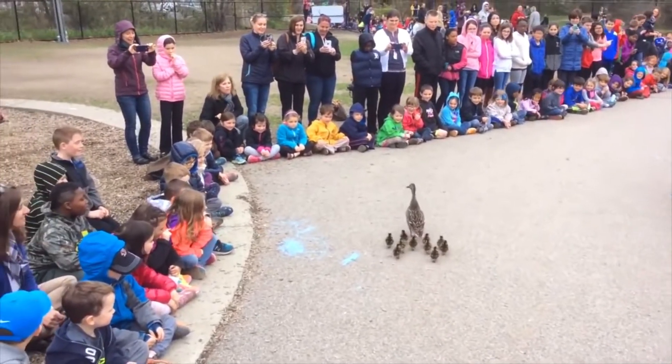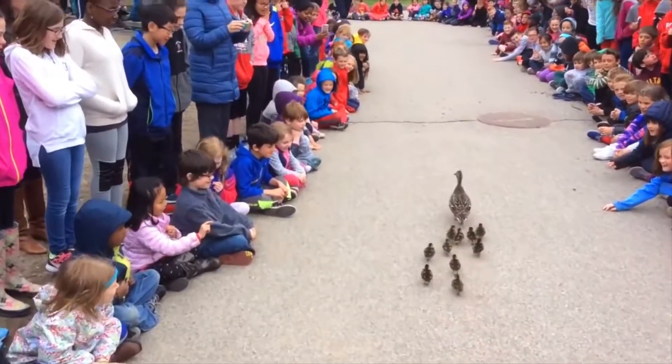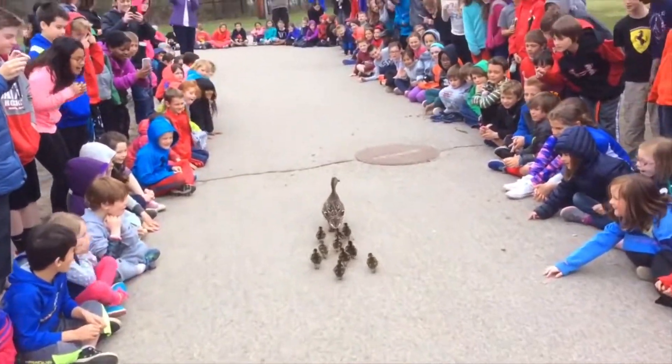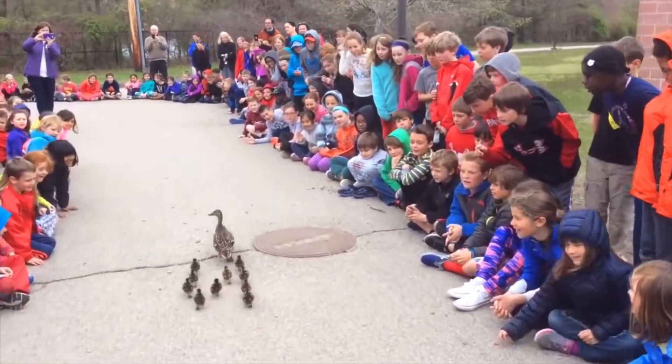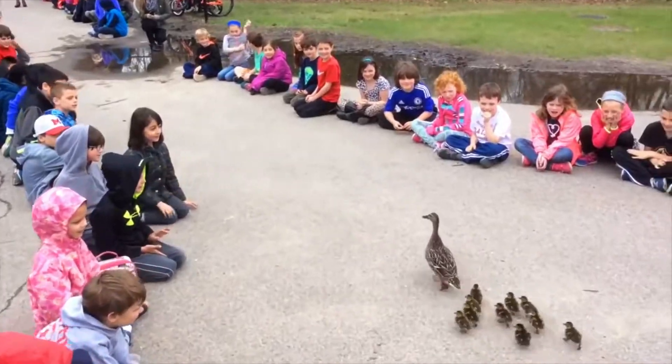Ducklings need to get to water within 24 hours of hatching. That's because they can swim, but they can't fly. In the water, they are safe from predators like raccoons. They can just swim away!